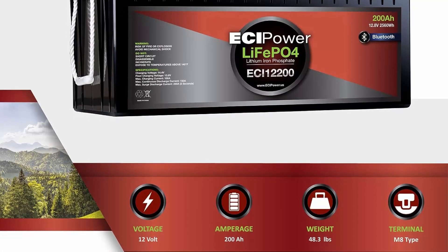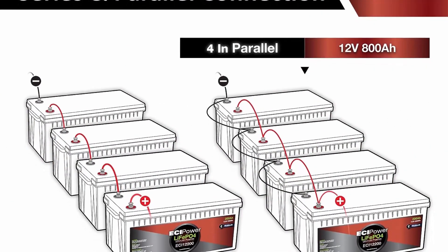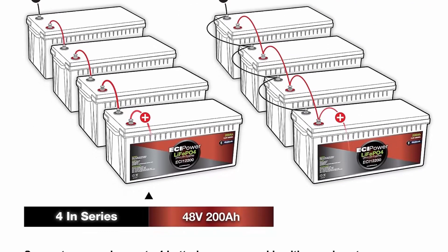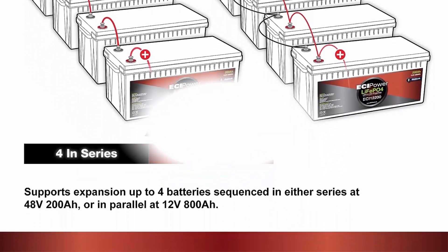Economical: at a phenomenal price point, the battery is rigorously lab tested and guaranteed to meet a minimum 3500 cycles at 80% DoD, providing high-performance longevity with a maximum of 7000 cycles at 50% DoD.